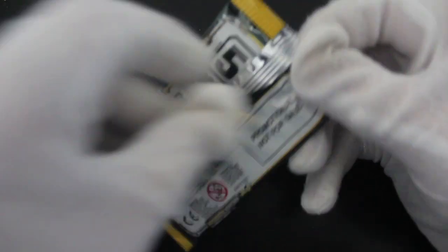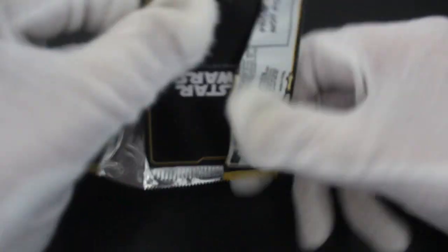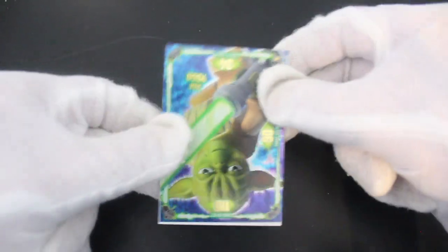Let's get straight in here. It's a foil pack. We know the score by now — you're going to rip it. Don't try otherwise. Just deal with it. Get in, rip it open, look at your cards. Trade them. Keep them. Do it.